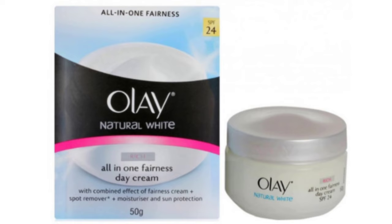This is the Natural White All-in-One Fairness Day Cream. This day cream is 50 grams. It has a big cardboard box packaging and a white colored tub. It has a glossy lid and SPF24. It has a combined effect as a rich day cream — fairness, spot removing, moisturizer, and sun protection.